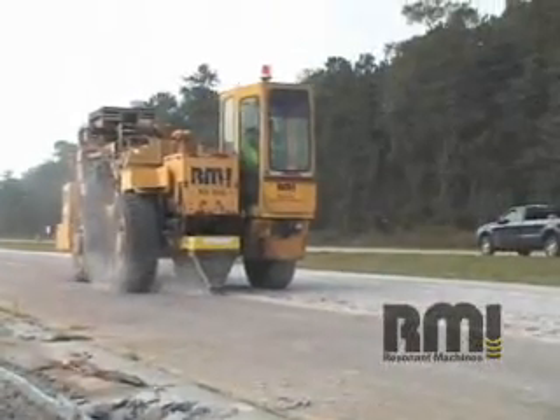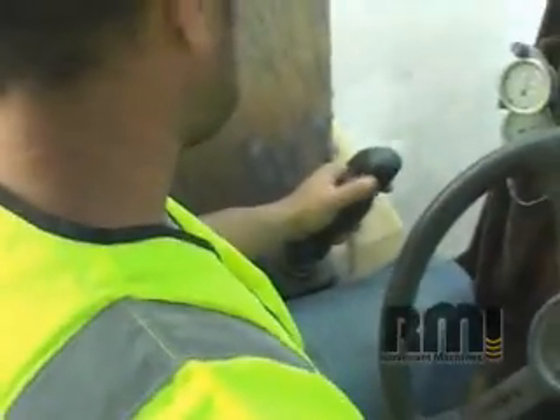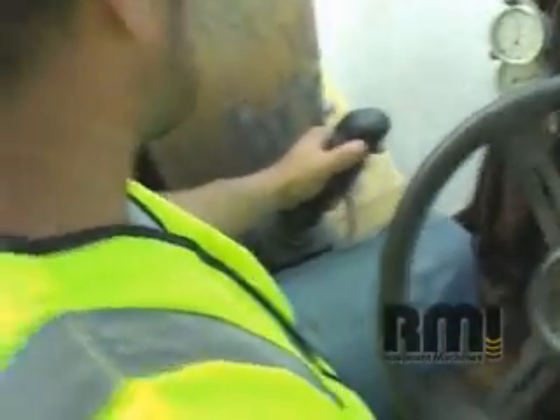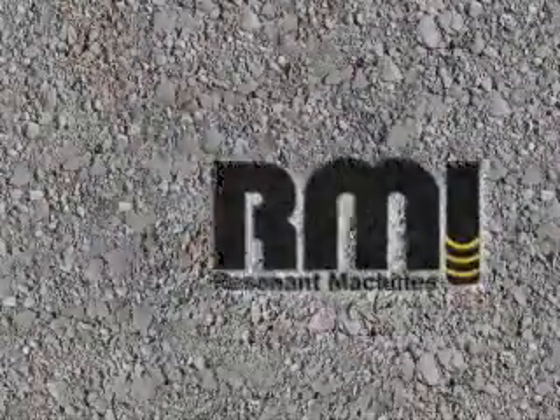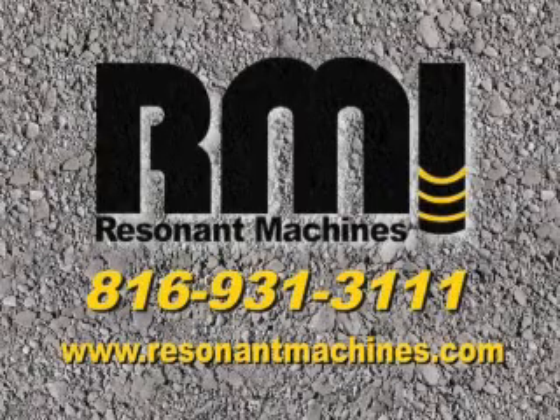Resonant Machines has over 25 years of experience as a subcontractor on airports and highways. Our environmentally friendly process saves money and time, which provides a winning formula for our contractors and the transportation departments. Visit us at www.resonantmachines.com. Resonant Machines, the global leader in concrete rubbleizing and demolition.